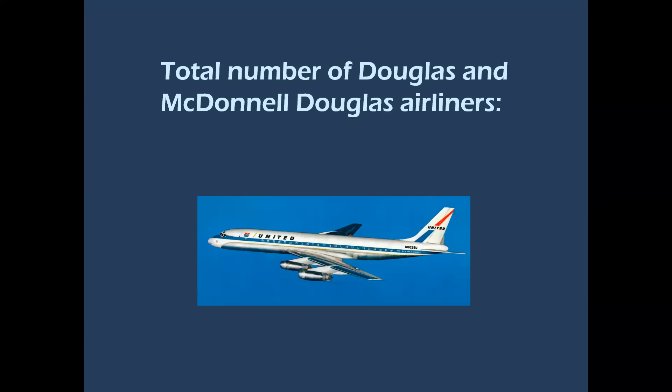By comparison, the total number of Douglas and McDonnell Douglas airliners was 5,700.